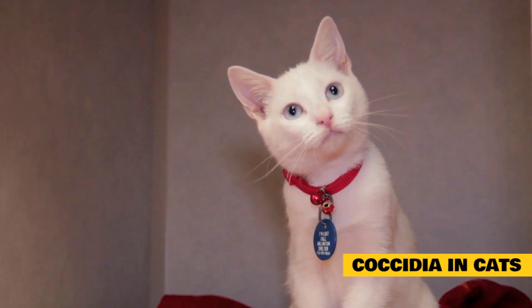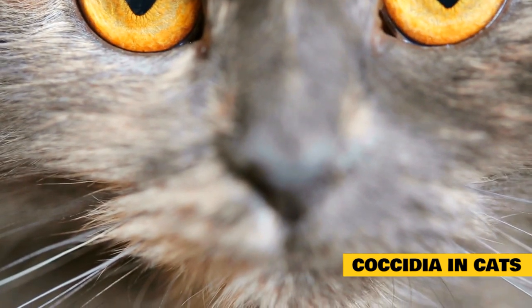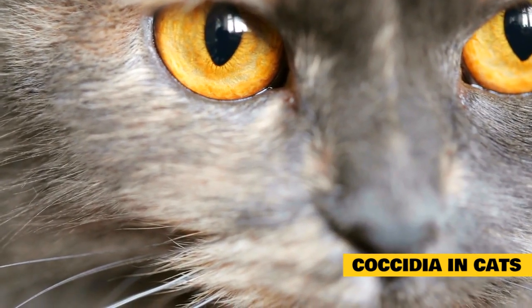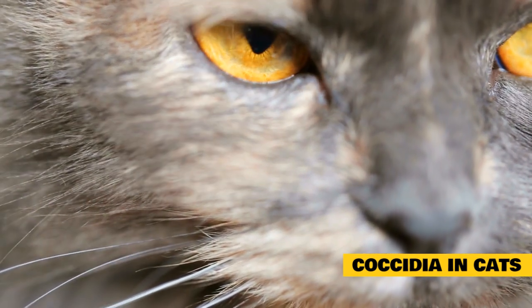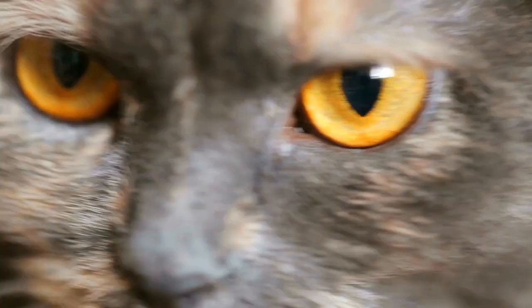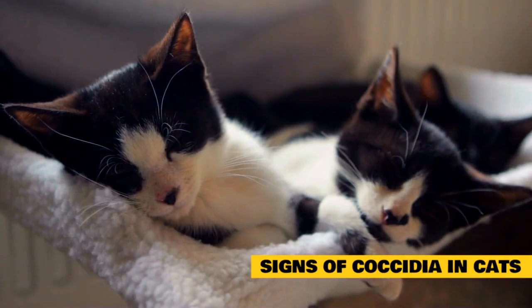No matter the species of Coccidia, they're all spread the same way: accidental ingestion of sporulated oocysts, the infectious life stage of Coccidia parasites. Oocysts lurk in feces from cats infected with the parasite, or in food or water contaminated with feces. Toxoplasma can also be spread by consuming raw meat infected with parasitic cysts, so cats that hunt or eat raw meat are at higher risk for developing Coccidia.